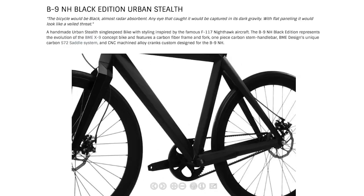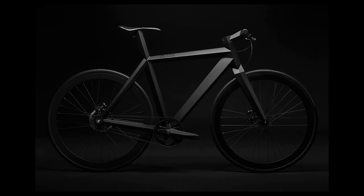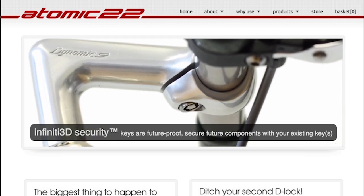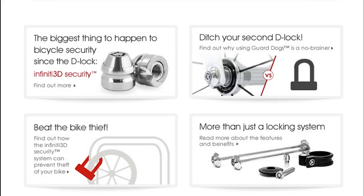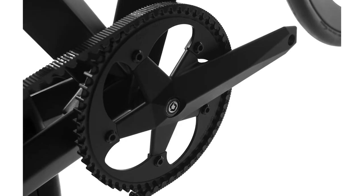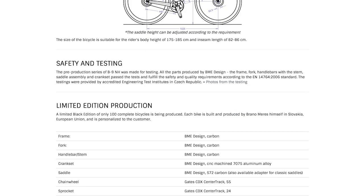After dinner, sneak out with the B9 Urban Stealth Bike — a bicycle inspired by the F-117 Nighthawk aircraft. The single speed bike comes with an Atomic 22 security system which renders the bike useless to anyone without the proper key. Its carbon belt drive is quieter than a chain, doesn't need to be greased, and lasts longer.